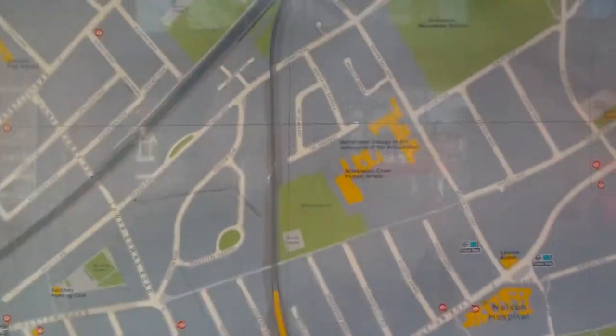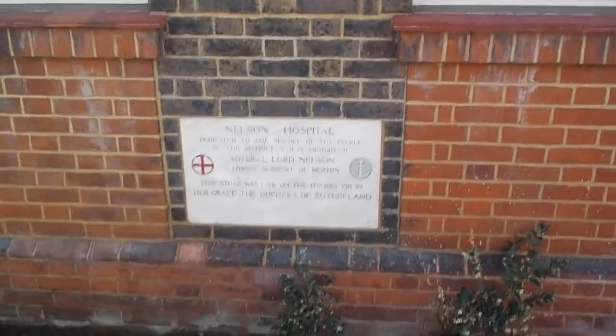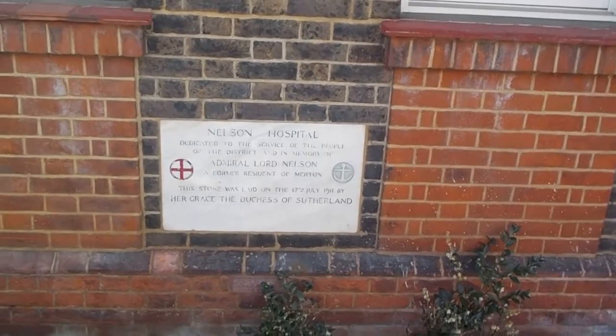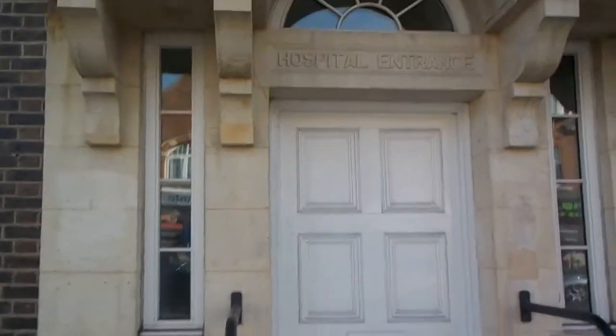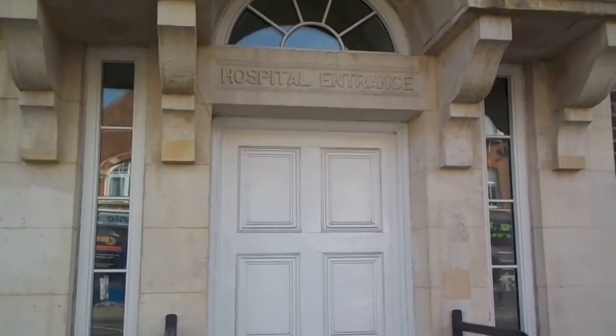This is the Wimbledon area, and her family lived around here. This is the original entrance to Nelson Hospital. As you can see here, the stone was laid in 1911 by Her Grace, Duchess of Sutherland. On the 7th of January 1947, Sandy Denny's parents came out here with a new bundle of joy.